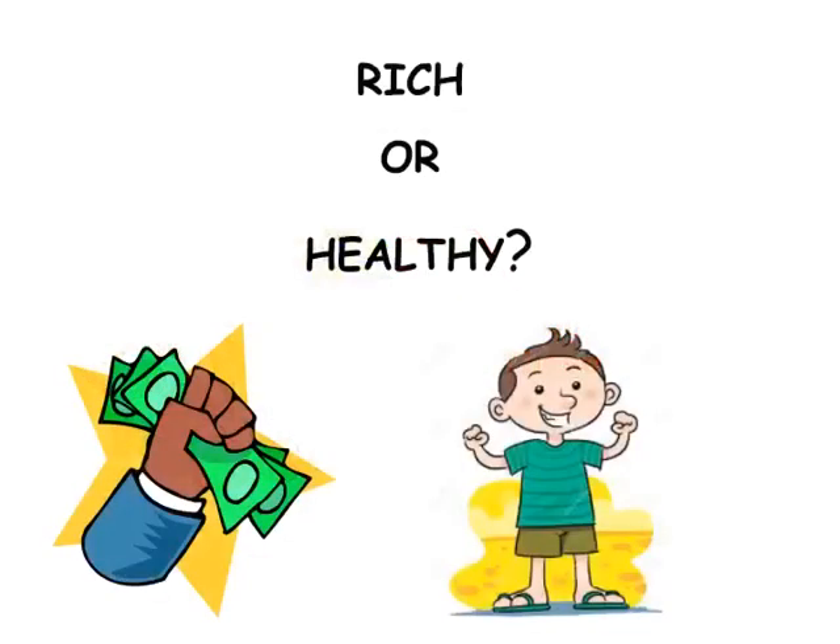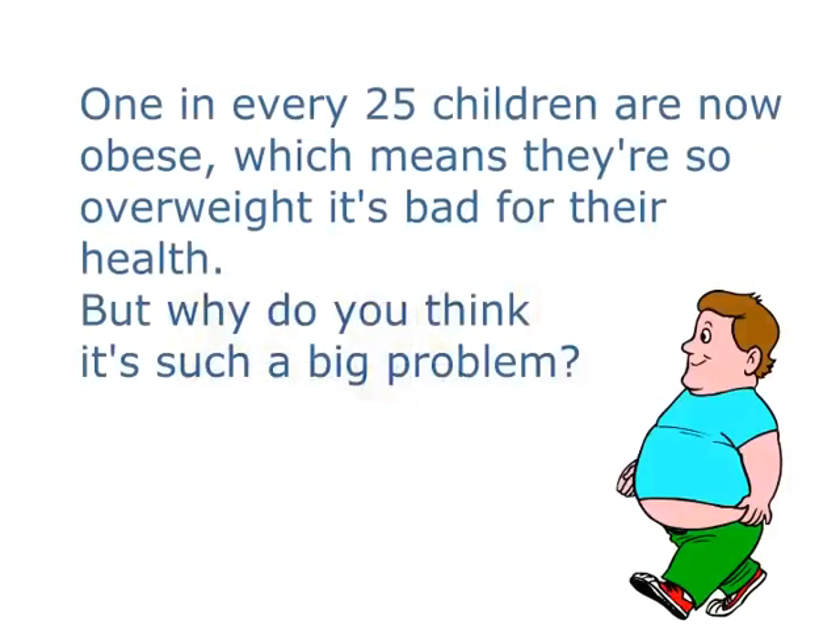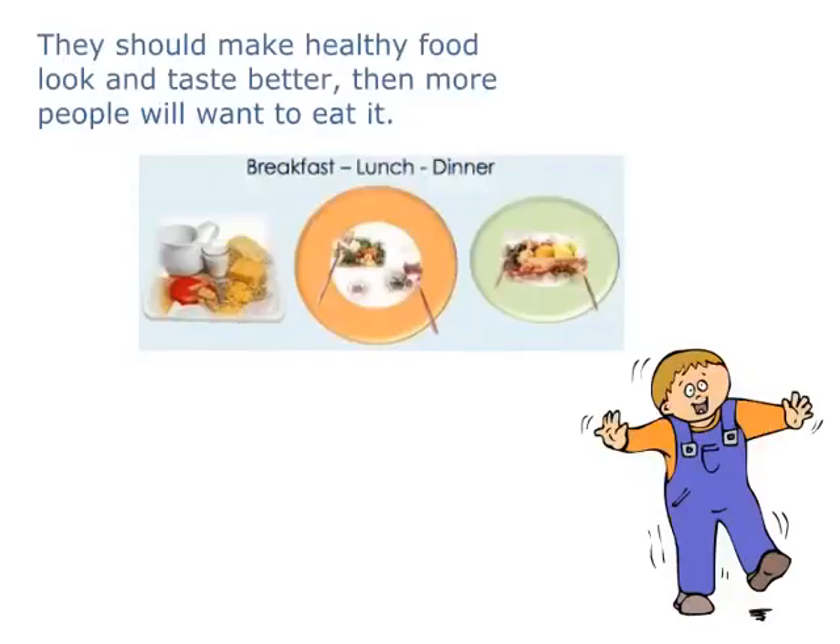Rich or healthy — what do you prefer? Did you know that 1 in every 25 children are now obese, which means they're so overweight it's bad for their health. They should make healthy food look and taste better, then more people will want to eat it.